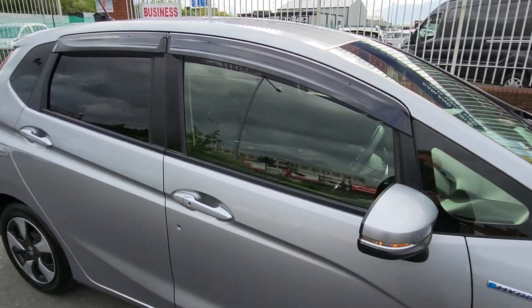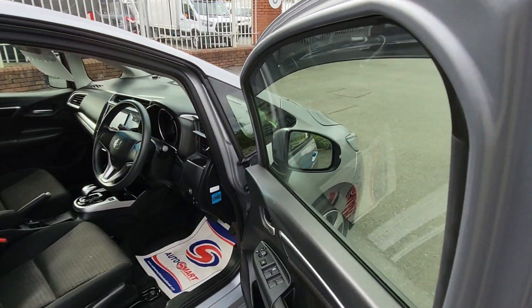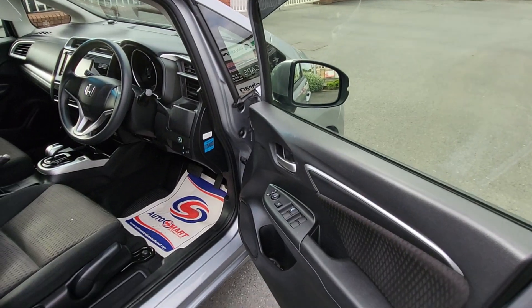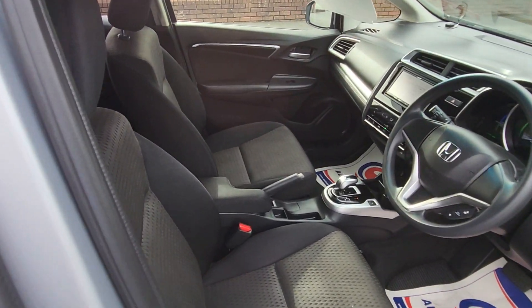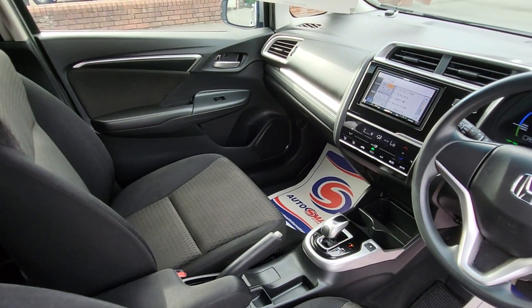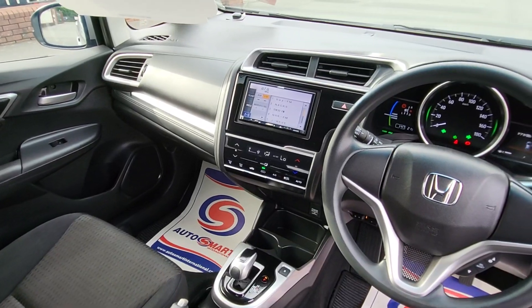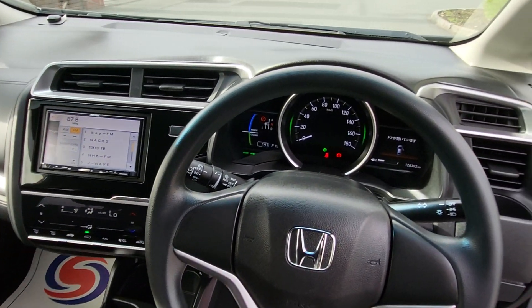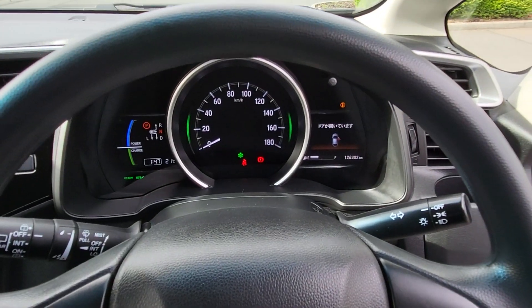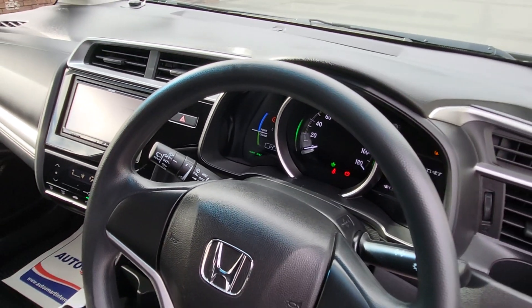It has keyless entry, electric windows front and rear, electric fold-away mirrors, driver's seat, centre armrest, USB and auxiliary ports, cup holders, AC, and a media centre with rear camera. It's covered 126,302 kilometres and has the LED cluster display unit.